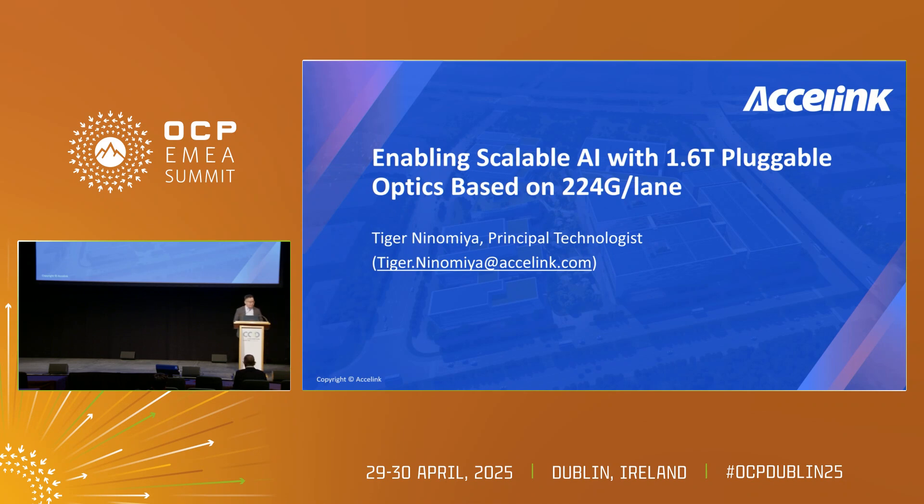Thank you. As introduced, this is Tiger Nunomiya with Axelink. For those who do not know about Axelink, we are a manufacturer of different products around optics. We have telecom products to datacom products. But today, to focus on the AI applications, we are one of the manufacturers of the optical transceivers.